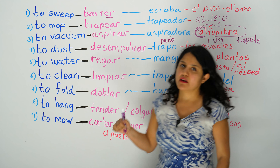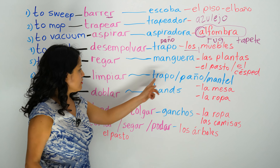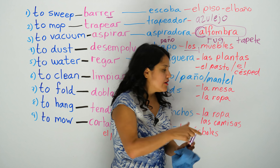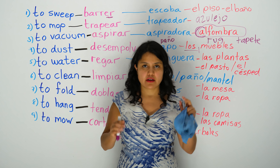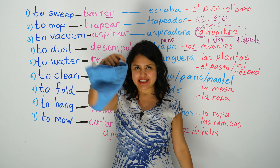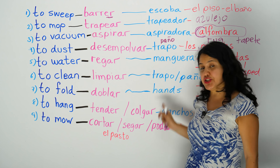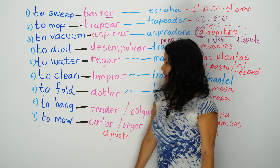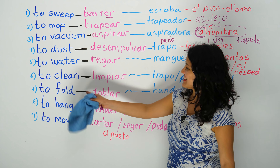To clean — limpiar. And for limpiar, you need a paño or a trapo, como mi borrador. Trapo, paño. But tablecloth — tablecloth is mantel. Mantel. Tablecloth. But paño y trapo is for cleaning. To clean, you really need all these machines I've been talking about. Now, let's go to the next one.